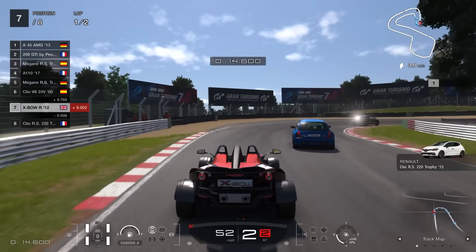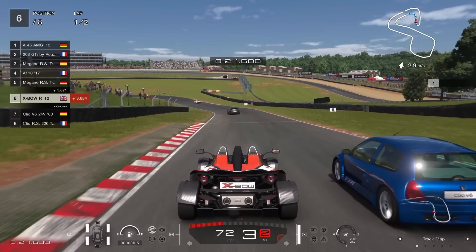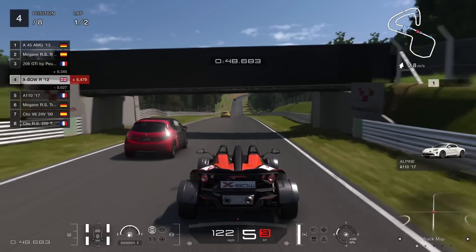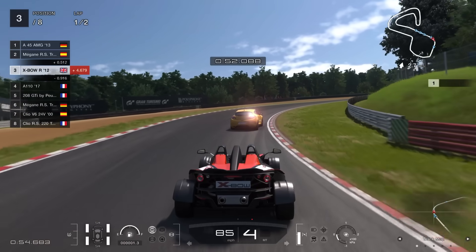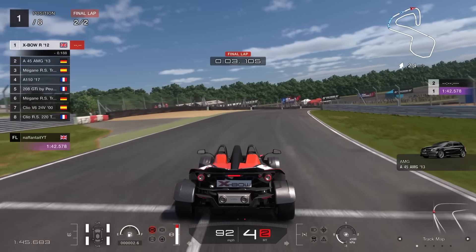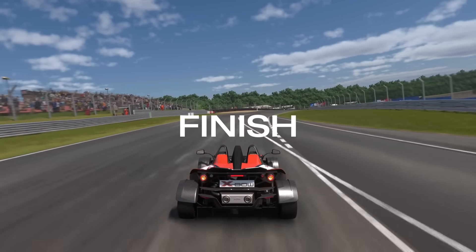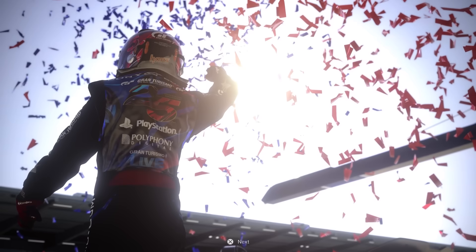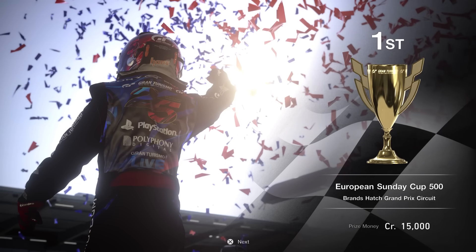A lot of the AI seem very underpowered compared to that 500 limit. The only car that may give you issues is the A45 AMG, which gaps the rest of the field by quite a margin. The rest will just bunch up or sit on the racing line without making much trouble. By the end of lap one my KTM was able to get it down the inside, make the move, and finish up the final lap. No tyre or fuel worries. I took away 15,000 credits for the clean race bonus — another very short event.